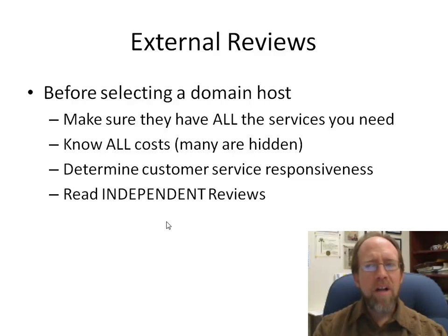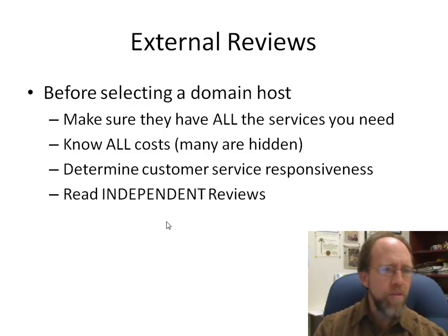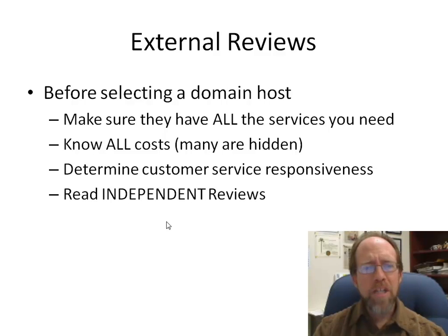To assess this, I typically don't rely on going to the domain host directly to see if they have the capability, because they always seem to say they have all the services you need. I use external reviews to find out what others say. You also need to know the costs, because most services have a base cost level but higher-level services at premium prices — and that cost differential can be significant. Also know how responsive their customer service is, because when a website goes down for a company it's a big deal. Having 24/7 responsive customer service is important, and getting an independent review of how well these hosting environments perform is key.